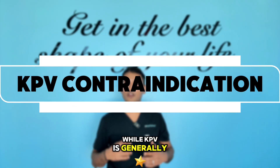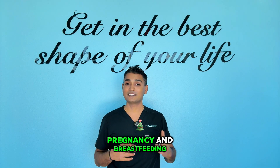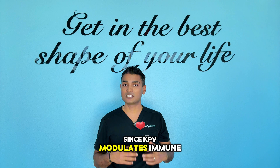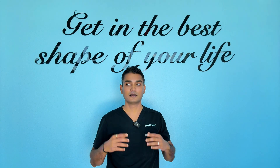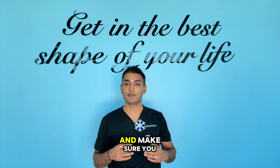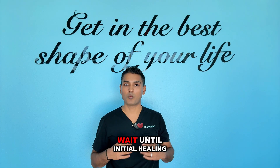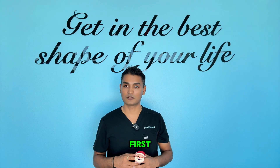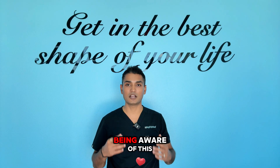Contraindications: while KPV is generally very safe, there are some situations where you should be cautious. Pregnancy and breastfeeding: not enough research yet, so avoid during this time. Active infections: since KPV modulates immune function, use caution if you have an active bacterial or viral infection. Autoimmune medications: if you are on immunosuppressive drugs, work with a healthcare provider to monitor interactions and follow up regularly. Recent surgery: while KPV promotes healing, timing matters — wait until the initial healing phase is complete. Cancer treatment: if you are undergoing cancer therapy, discuss with your oncologist first. KPV is much safer than most pharmaceuticals, but smart usage means being aware of these considerations.